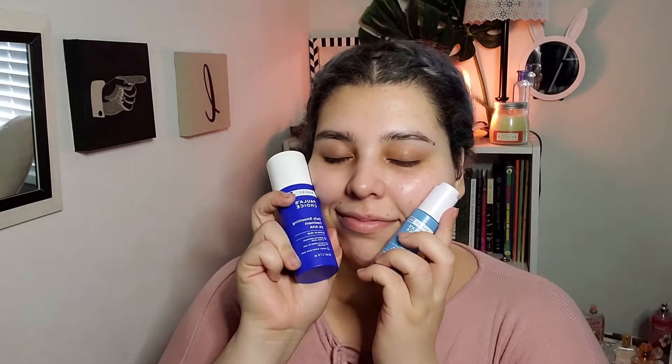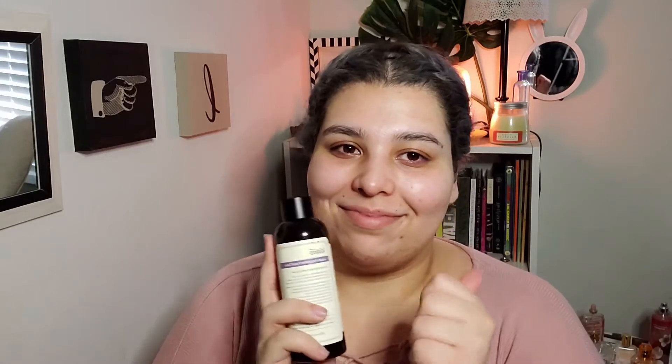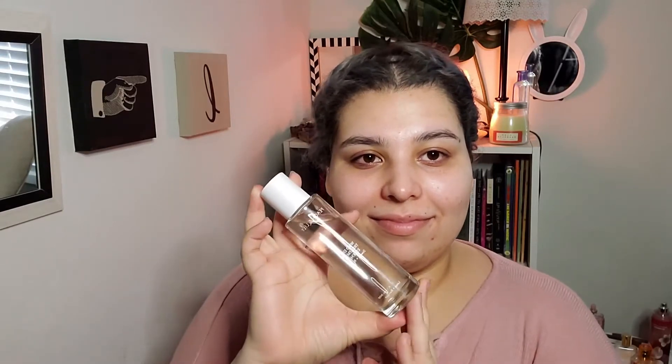I follow that up with the Paula's Choice Resist Advanced Pore Refining Treatment BHA and the Resist Skin Revealing Body Treatment AHA. But before I use either of those, I always tone with my Klairs Clear Supple Preparation Facial Toner. I love her, she's the best. I actually like the sensitive skin one more just because it doesn't have essential oils or scent, but this one works just as well — I haven't had any issues with it.